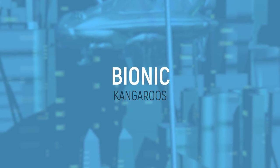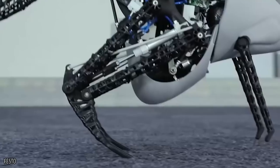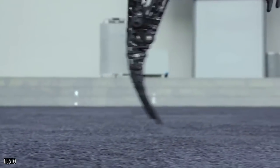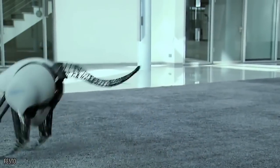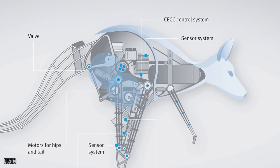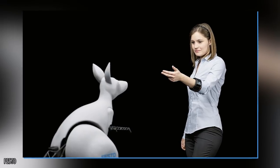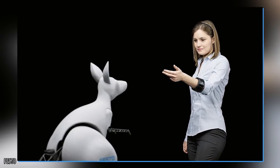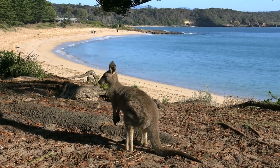Bionic Kangaroos: In Australia, the kangaroo is able to stay so bouncy because of their ability to conserve and reuse energy from previous jumps for future jumps. Mimicking this with actual elastic springs, Festo's bionic kangaroos can cover a height of 0.4 meters and a distance of 0.8 meters with each jump. Festo hopes bionic kangaroos will lead to industrial innovations in conserving and reusing energy — and to accomplish this, the animals of the outback are the key.